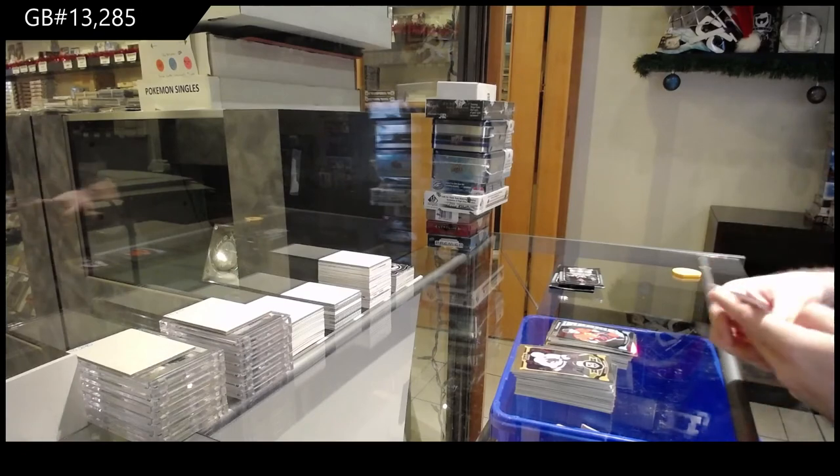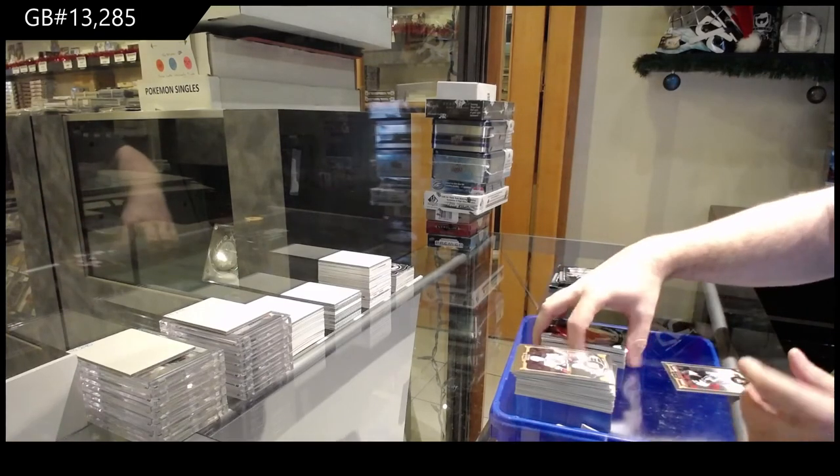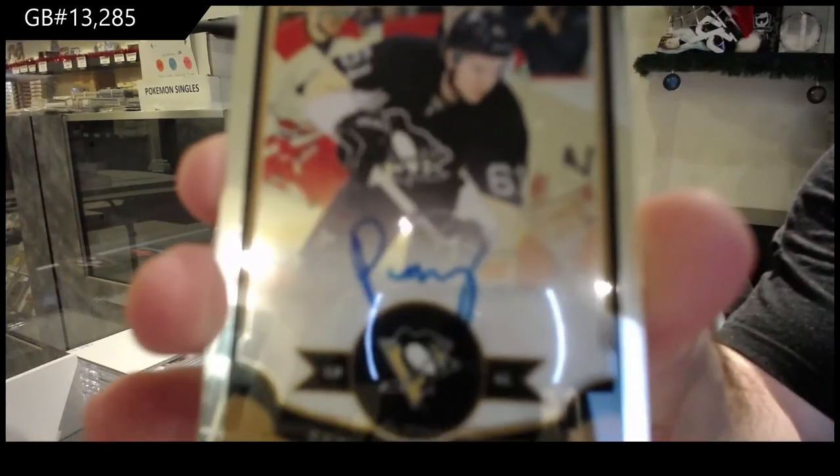Are they ex-PSA? I have no idea. Marquee Rookie for the Carolina Hurricanes of Hannafin and a Plotnikov for the Pittsburgh Penguins.